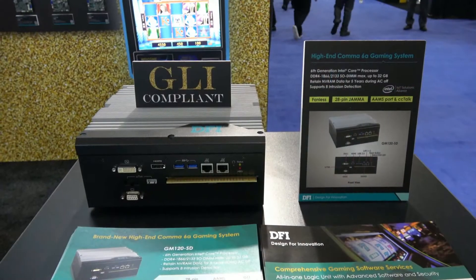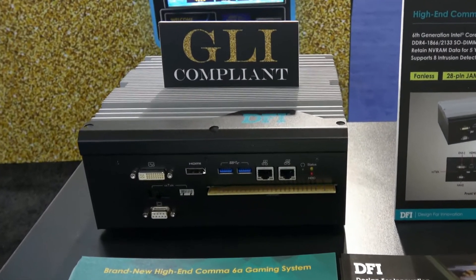This fanless gaming platform is adopted for the Italian Comma 6a with the JAMA Golden Finger, with 2 CC Talk ports, 11 digital inputs and 15 outputs, 6 door intrusion, and up to 2MB of NVRAM. There is also a smart card reader compliant with ISO 7816.